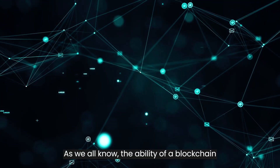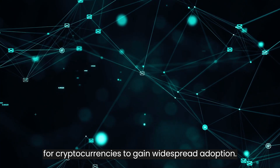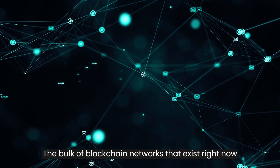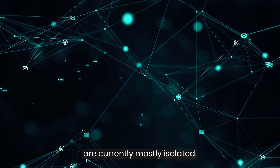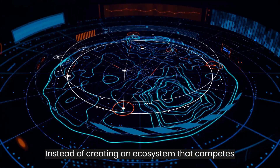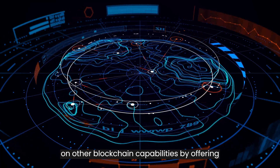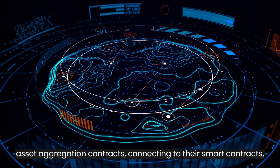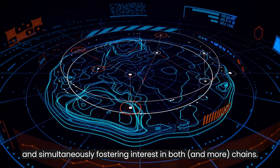As we all know, the ability of a blockchain to connect with one another is crucial for cryptocurrencies to gain widespread adoption. The bulk of blockchain networks that exist right now are currently mostly isolated. Instead of creating an ecosystem that competes with other blockchains, we would like to capitalize on other blockchain capabilities by offering asset aggregation contracts, connecting to their smart contracts, and simultaneously fostering interest in both, and more, chains.